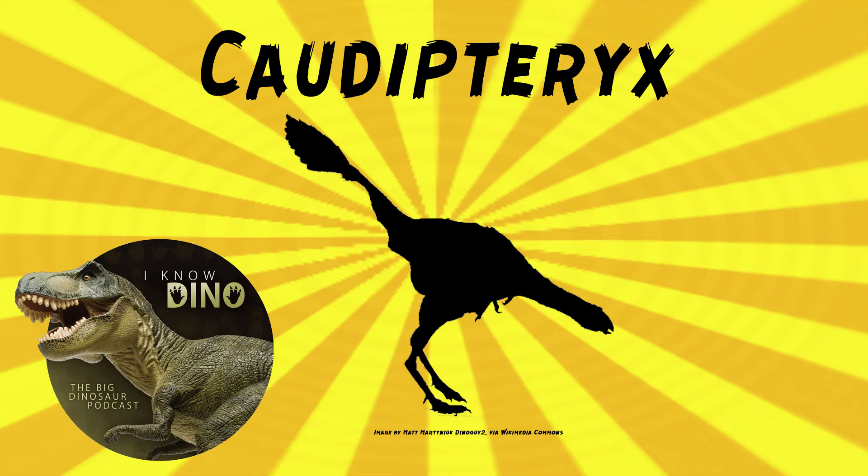Not all scientists think that Caudipteryx was an oviraptorid — some scientists think it was a bird. It was very bird-like. And because of Caudipteryx, there's been a lot of debate about how birds and dinosaurs are related. If it's a flightless bird, that makes it a bird, even if it sort of looks like an oviraptor. Then it would have to be a coelurosaur, since we think those are the ones that became birds. Coelurosaurs are a type of theropod that includes groups like compsognathids, tyrannosaurs, ornithomimosaurs, and Maniraptora, which includes birds.